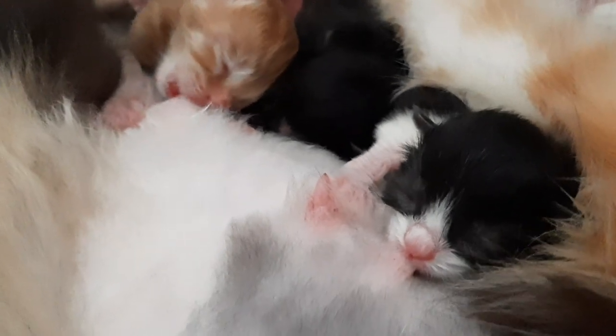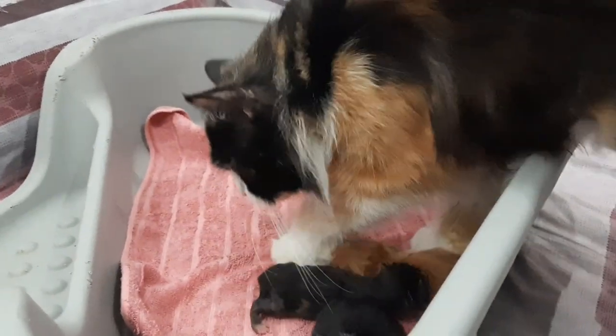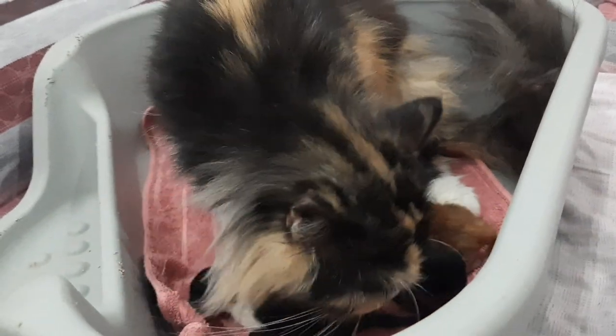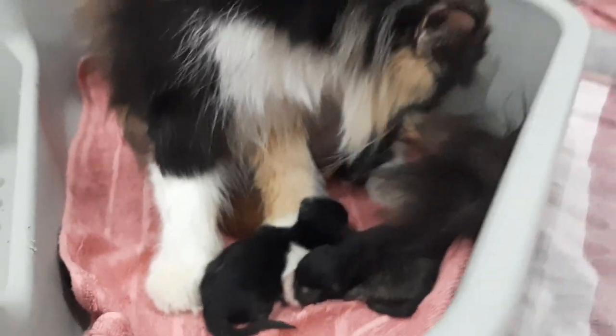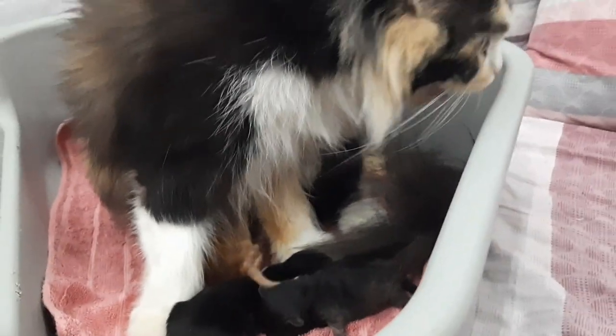Para hindi nila ilipat-lipat. So ayan, happy na sila. Welcome back. So after almost six hours, tapos na ang panganganak ni Spice, and we think wala nang laman yung tiyan niya — kinapa namin kanina, and kumain na rin siya, at hindi na nagko-contract yung tiyan niya. So ayun, nagkaroon siya ng tatlong kittens — yung isa ginger, yung isa tuxedo, and then yung isa parang tortoise. So if we feature namin yan sa mga videos namin na susunod — kung paano sila paalagaan, and yung week by week progress nila.